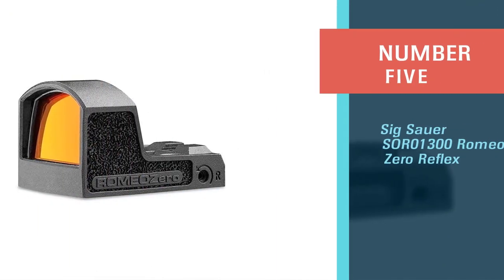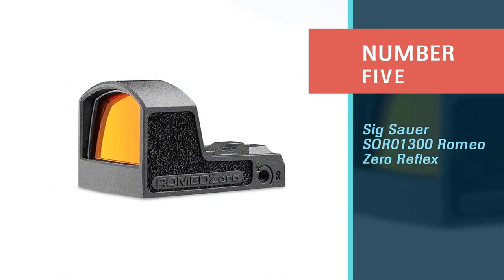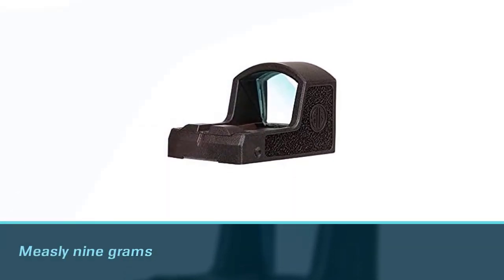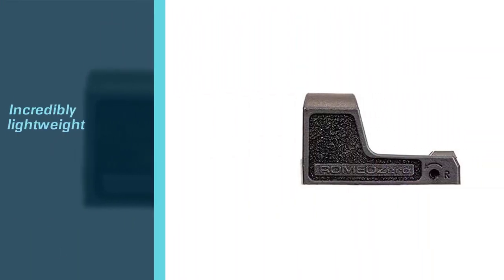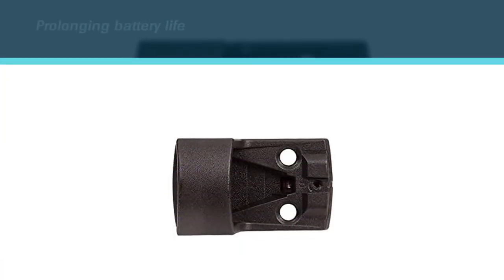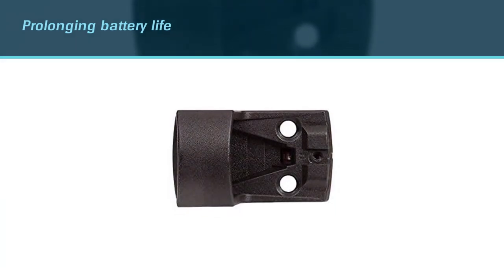Number five: the Sig Sauer SOR01300 Romeo Zero reflex site. Ultra light and durable, this is our top choice for use with a pistol. It's a bit pricey, but we firmly believe this is a case of getting what you pay for. At a measly nine grams, this site is incredibly lightweight. It also has a sensor that automatically turns the device on when motion is sensed and turns it off when not in use, prolonging battery life while ensuring it's always ready when you need it.